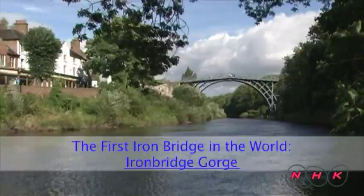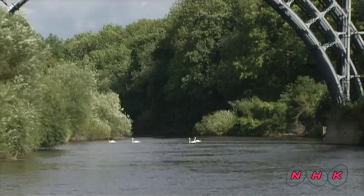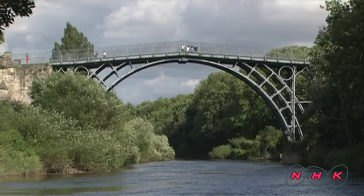The first iron bridge in the world — Iron Bridge Gorge. The iron bridge was built in 1779 and was the first cast iron bridge in the world. At more than 230 years old, it's still perfectly sound.